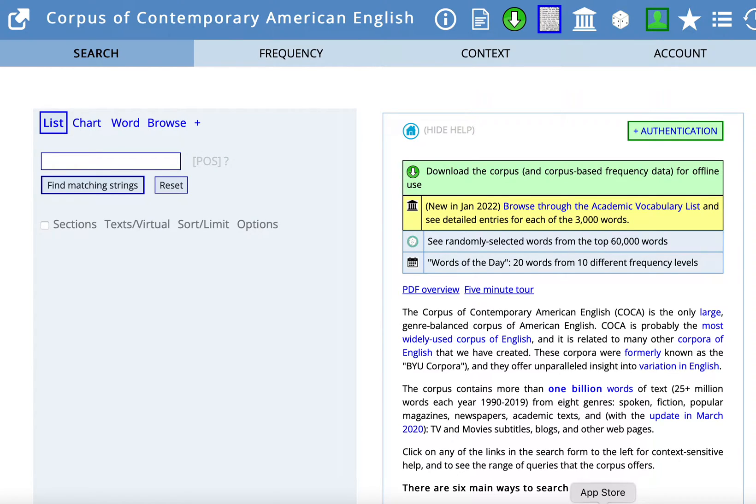Hi, I'm Renee Caputo, ESL Specialist with Duke University's Thompson Writing Program. In this tutorial, we'll explore how you can use COCA, the Corpus of Contemporary American English, to see what words seem to work well together.